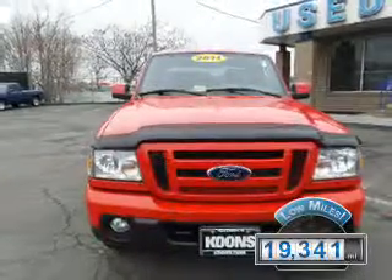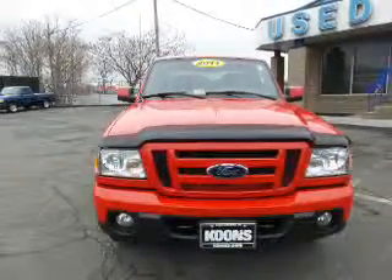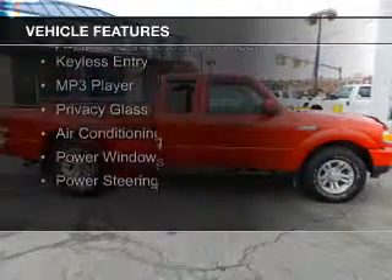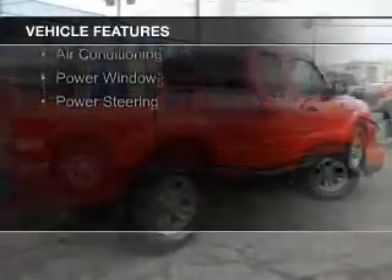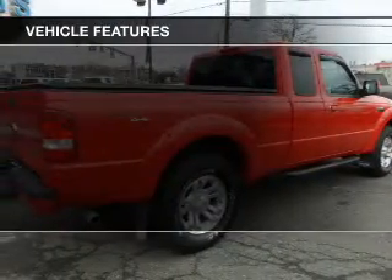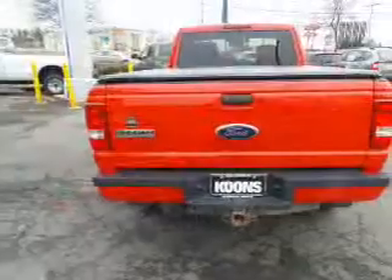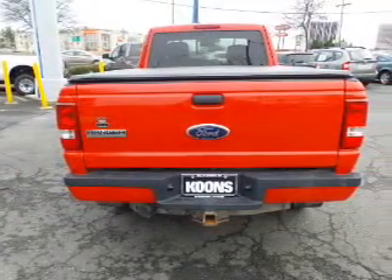With fewer than 20,000 miles, this vehicle has a long road ahead. The features include satellite radio, digital audio input, aluminum rims, an adjustable tilt steering wheel, keyless entry, an MP3 player, privacy glass, air conditioning, power windows, and power steering.